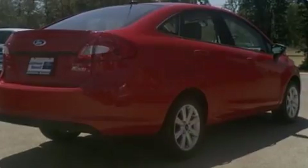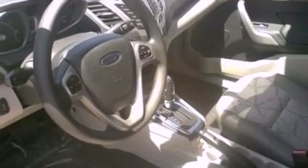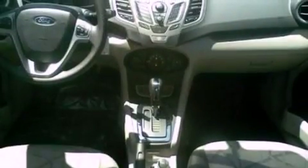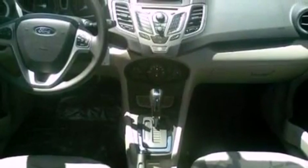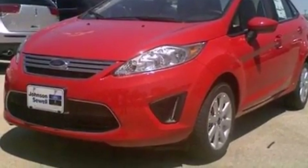Its top features include a keyless entry system, front and rear reading lights, a 4-speaker stereo system, a CD player, a chrome grille, privacy glass, a low-tire pressure indicator, traction control and stability control systems, an anti-lock braking system, and power windows.